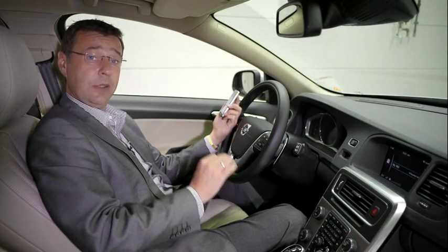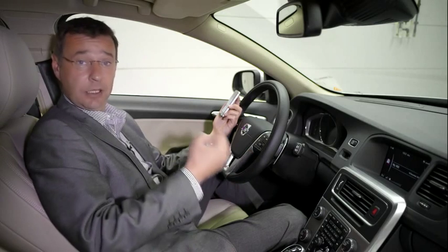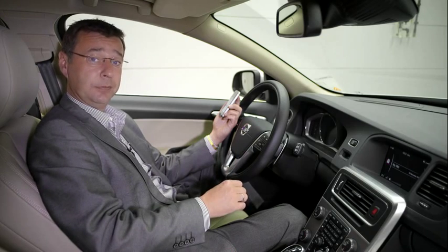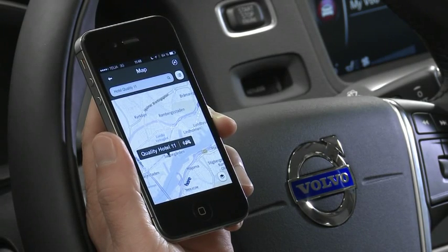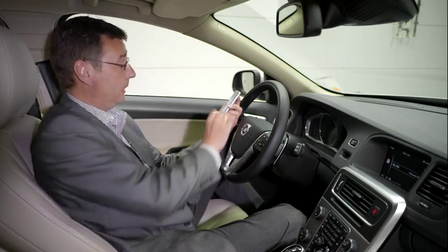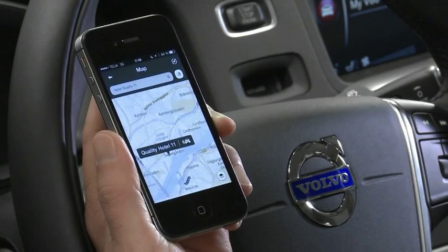One of the additional features in the Volvo OnCall app is the Send to Car function. This function allows you to send a destination to your car using your mobile phone. As you can see here, I've selected Quality Hotel 11, and I'm going to send this directly to the car using the Volvo OnCall app. All you do is simply touch the car symbol and then send to your Volvo.